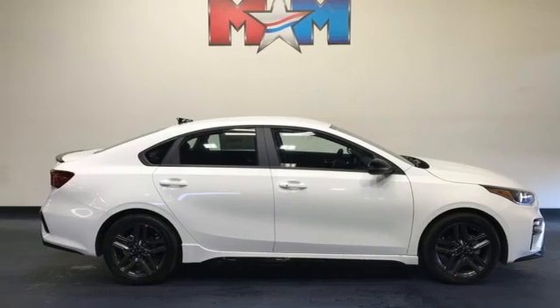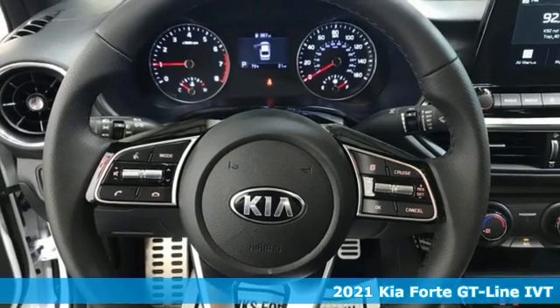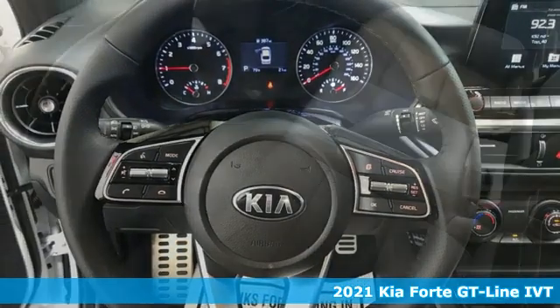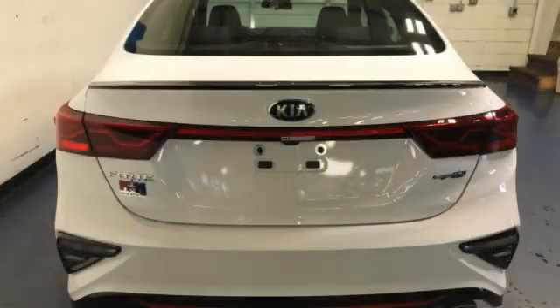It's a new 2021 Kia Forte. Don't settle for old rules and standards. Break free in a driving experience as unique as you are. It comes with the features you need, and better yet, want.